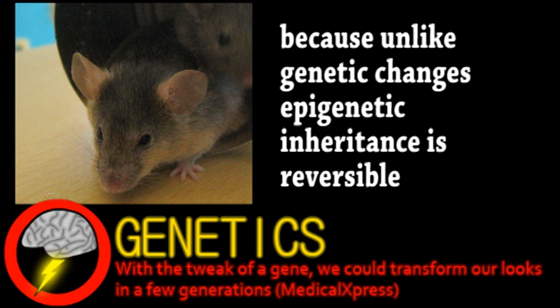Obviously, this has implications for human obesity and similar health trends. Good news is, it appears epigenetic changes are relatively short-lived, so a few generations of healthier choices could really turn public health around.